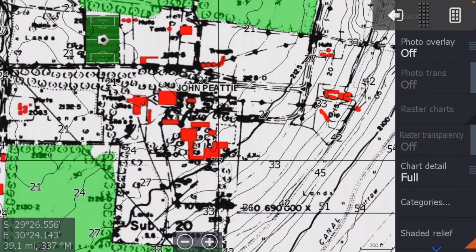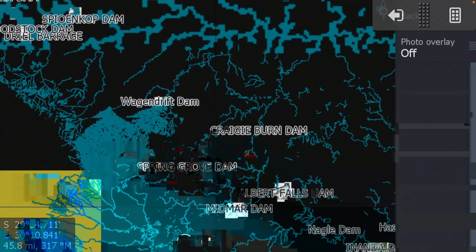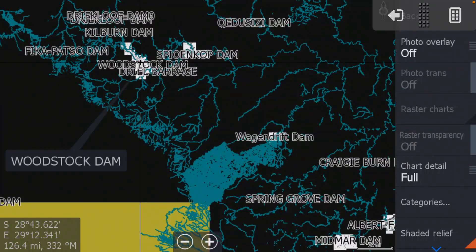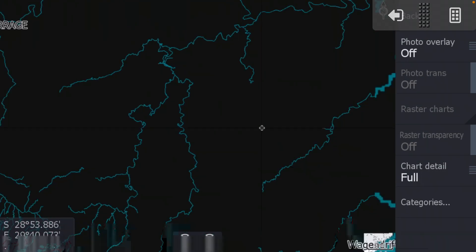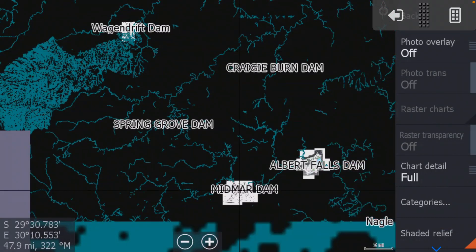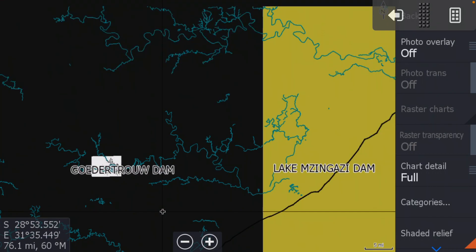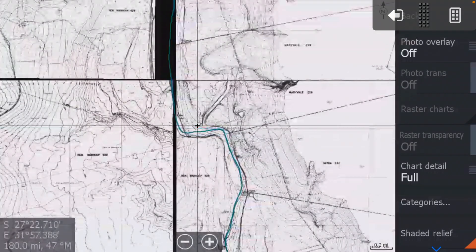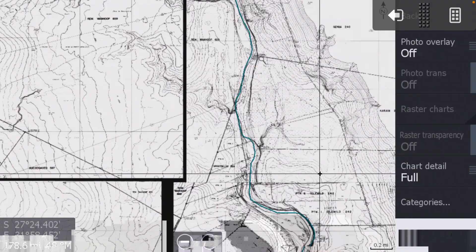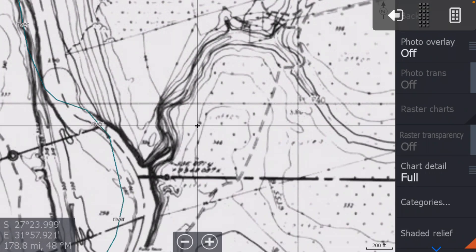If you identify something interesting and want to know how deep it will be at 100%, turn your lines on and there are your depth lines — 20, 33, 30, 27 feet right there at 100%. Sediment charts are available for: Woodstock, Spionkop, Wagondrift, Midmar, Albert Falls, Inanda, Hazelmere, the coast, Hooditra, and Pongola Port — where the main channel is highlighted with a blue-green mark through the middle.